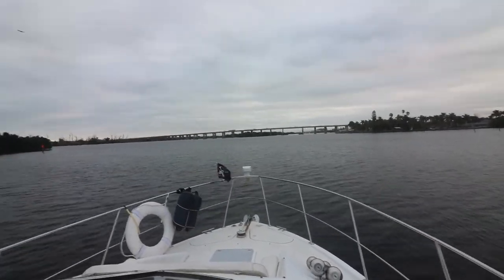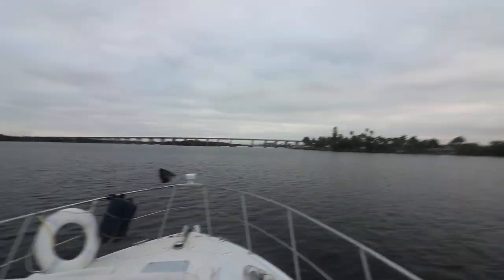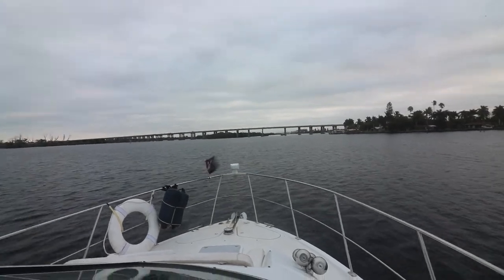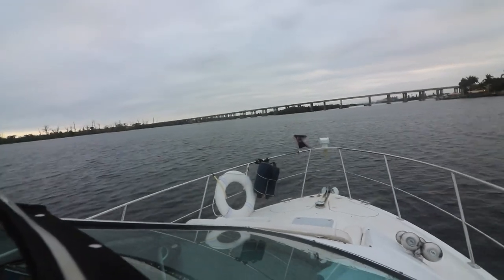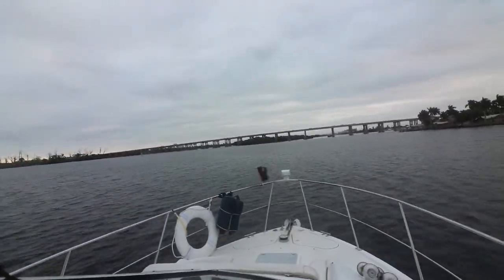This is one of our last big bridges out of Fort Myers. We're definitely in the river right now and the lock is not too far away. It's always nice to go under these bridges and just hear the sounds of the cars going over.